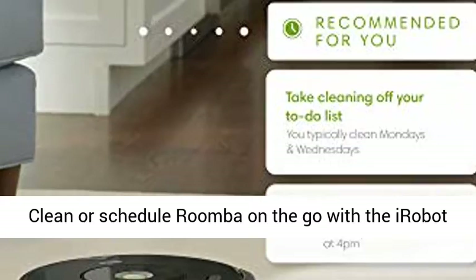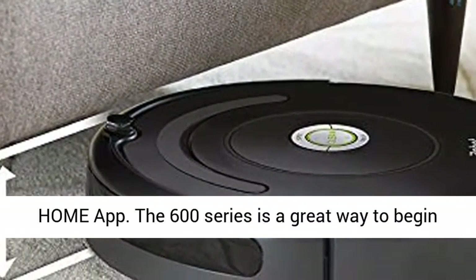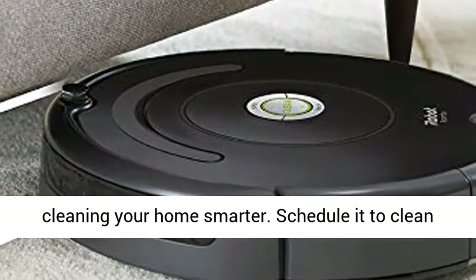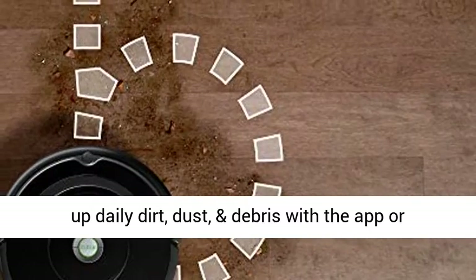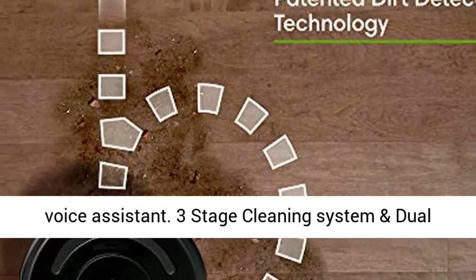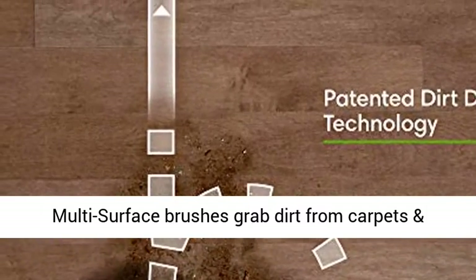Just press clean or schedule Roomba on the go with the iRobot Home app. The 600 series is a great way to begin cleaning your home smarter. Schedule it to clean up daily dirt, dust, and debris with the app or voice assistant.